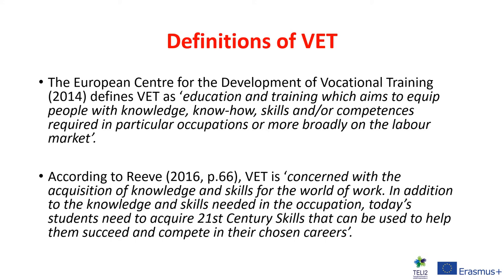What is VET? The European Centre for the Development of Vocational Training defines VET as educational training which aims to equip people with knowledge, know-how, skills and/or competences required in particular occupations or more broadly in the labour market. According to Reeve (2016), VET is concerned with the acquisition of knowledge and skills for the world of work. Today's students need to acquire 21st century skills to help them succeed and compete in their chosen careers. Vocational education and training is therefore very much orientated towards skills development and applying skills within the workplace.